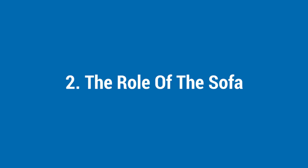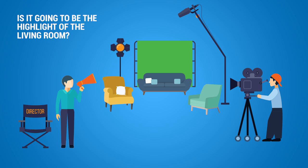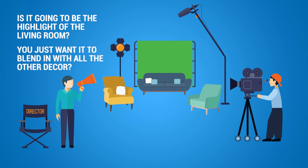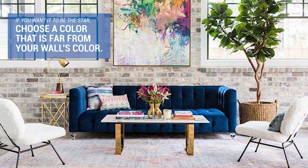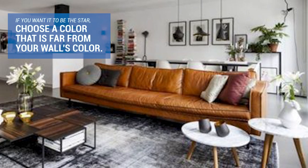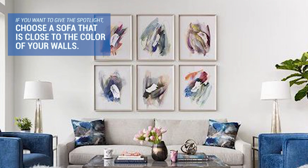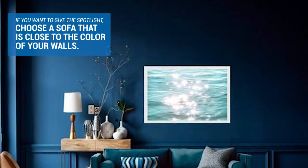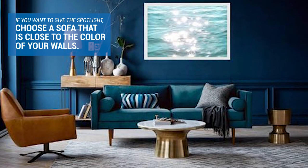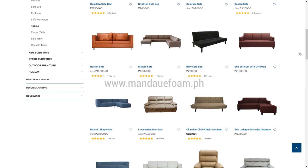Second, the role of the sofa. You're the director of the living room. Is the sofa going to be the main actor or just a supporting one? Is it going to be the highlight of the living room or do you want it to blend in with all the other decor? If you want it to be the star, choose a color that is far from your wall's color — in this way the sofa will pop out of the room. But on the other hand, if you want to give the spotlight to, for example, the center table or the wall art, choose a sofa that is close to the color of your walls. Mandala Foam has a range of colors that can either pop or blend.